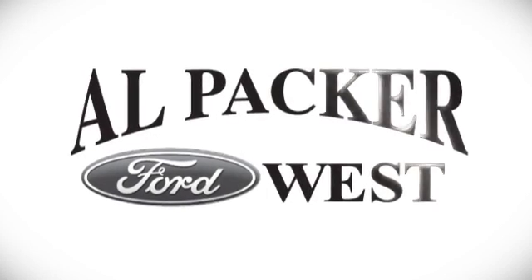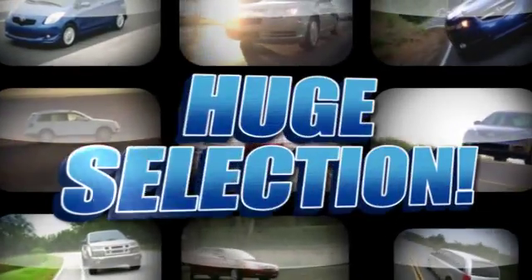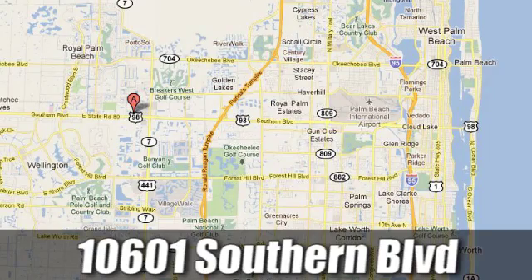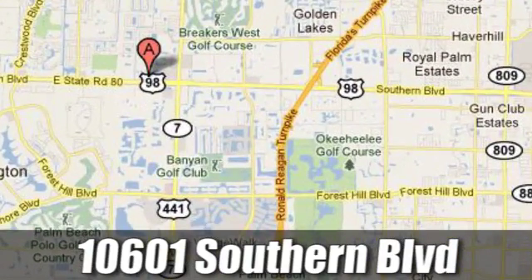Discover Alpaca Ford today. We're Palm Beach County's inventory leader with over 500 vehicles in stock at 10601 Southern Boulevard in Royal Palm Beach, Florida.